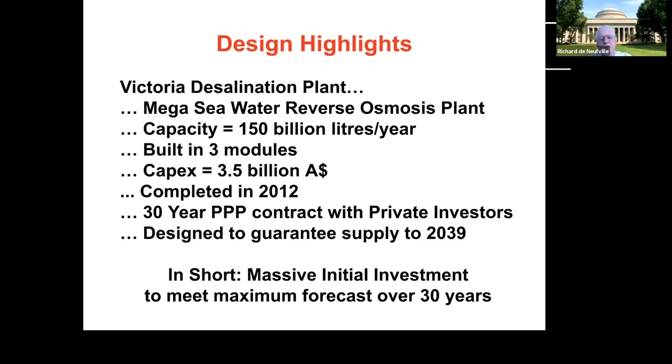That maximum forecast was driven by two things: first, the increasing population of Melbourne, which is a very attractive and lively city; and second, the increasing effects of climate change leading to plausible extended periods of drought and low water levels in the reservoirs. So this was a 30-year forecast.